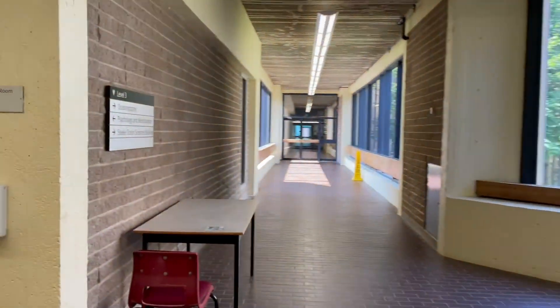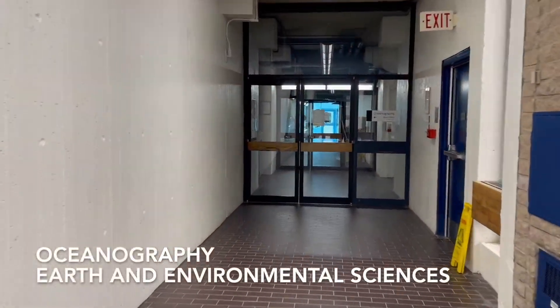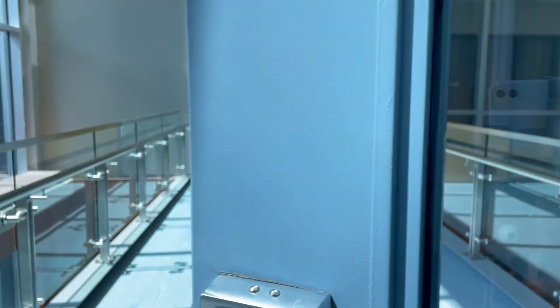Now we're heading over to the oceanography wing. There are also some earth and environmental science rooms here. At the end of this hall, you can enter the Steel Ocean Sciences building.